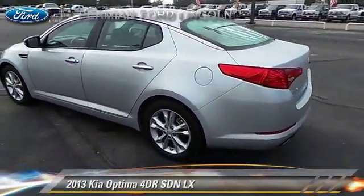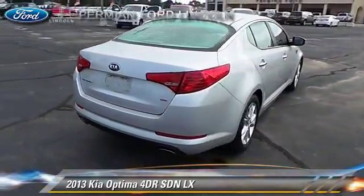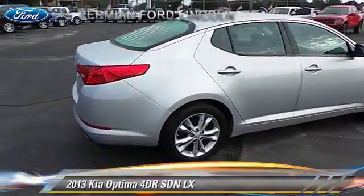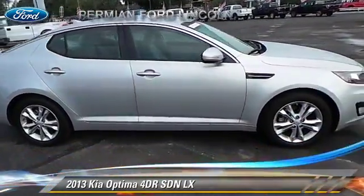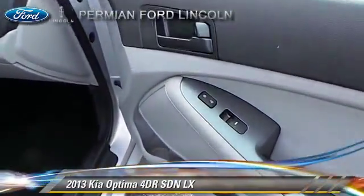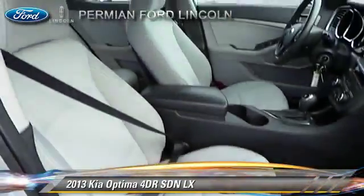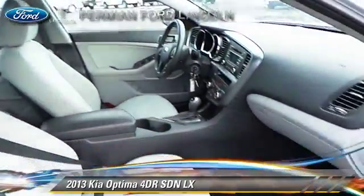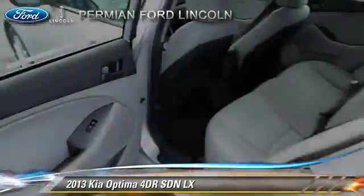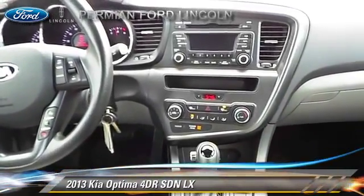The 2013 Kia Optima LX with an automatic transmission. This sedan has fewer than 40,000 miles on the odometer and is well equipped. This Kia features front-wheel drive, alloy wheels, and tilt wheel. Safety features include dual front airbags, traction control, and stability control. Comfort and convenience features include power windows, power door locks, and Bluetooth wireless. Give us a call to schedule your test drive today.